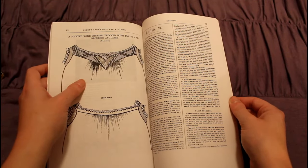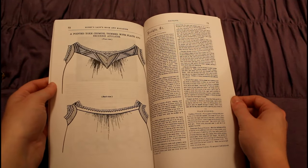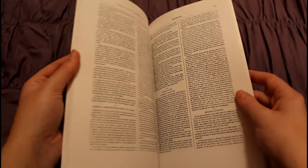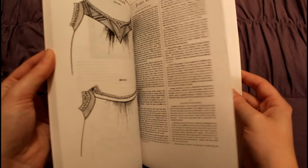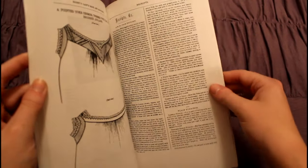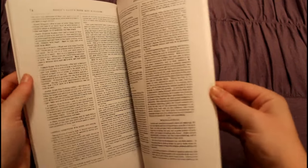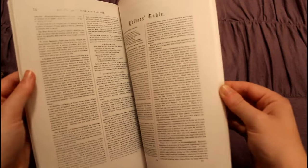This chemise looks a lot like the one that I hand-sewed earlier this year. The book also has a lot of receipts — recipes — kind of like the Better Homes and Gardens or Good Housekeeping of this day.